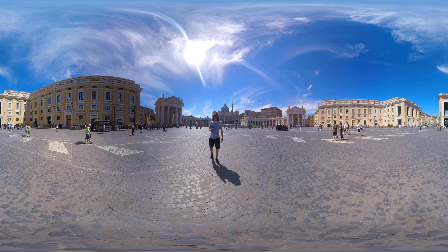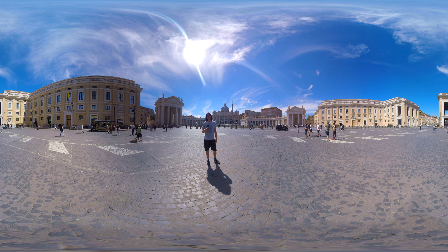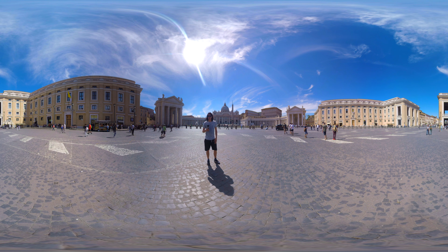Hi there and welcome to Rome, probably the most historical city of Europe. We are now standing in one of the most iconic squares, the Piazza di San Pietro, which is the entrance of Vatican City. I would love to show the rest of the city to you, so let's go.